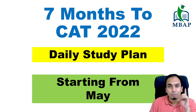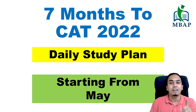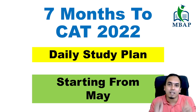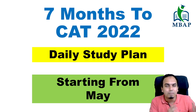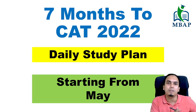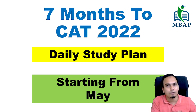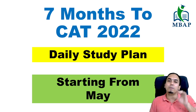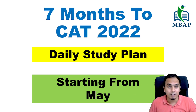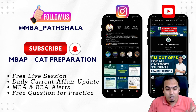First of all, we have to look at the preparation and where to start. The first phase — what should we do? That is the first and most important thing. I am going to start from there and then we will cover everything up till November, because November is normally when CAT happens. We will see mock planning and everything in detail.